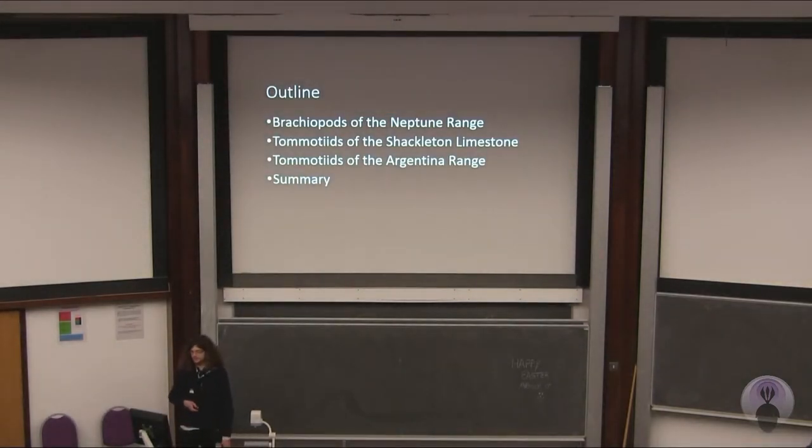I'll first be talking about the brachiopods of the Neptune range and why they're interesting, the tomotids of the Shackleton limestone and the tomotids of the Argentina range, and then I'll be trying to wrap things up in a coherent summary that explains the evolution of this entire large group.